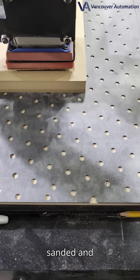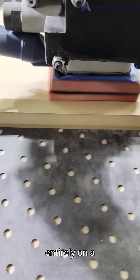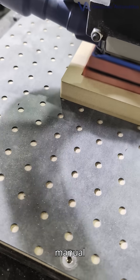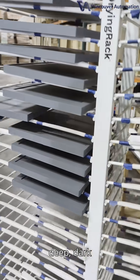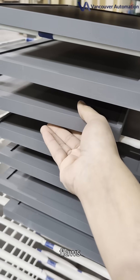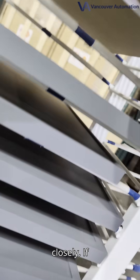Every board you're about to watch was sanded and painted entirely on a flatline system. No manual touch-ups, no conventional sanders. We even chose a deep, dark finish to make flaws impossible to hide. Look closely. If you spot a defect, let us know.